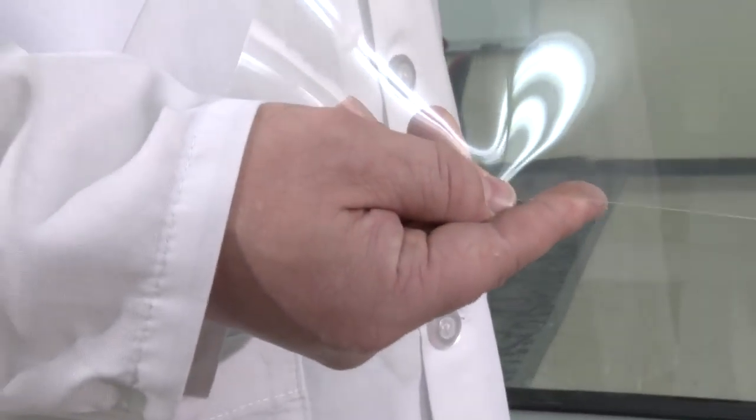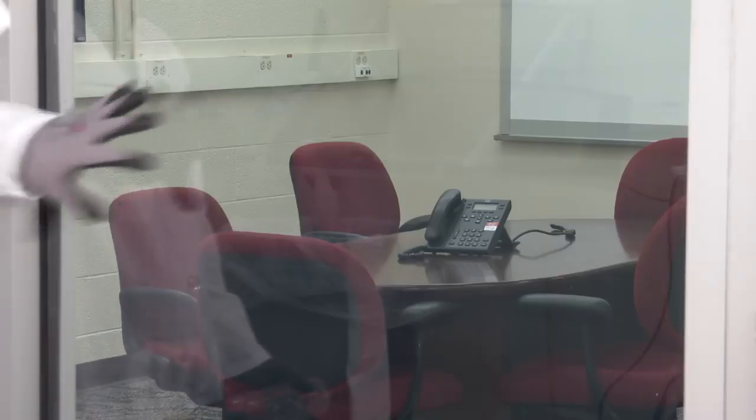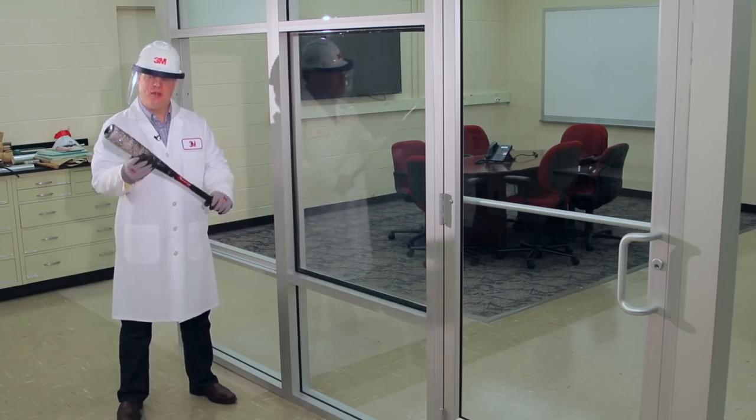This is 3M safety and security window film. It's called 3M Scottshield Ultra. This window has 3M security film on it, and now we will attempt to break through with a baseball bat.